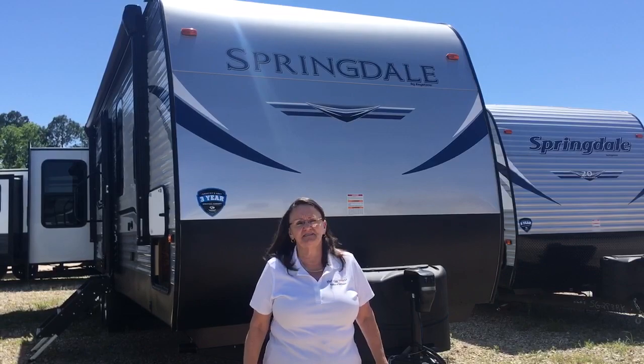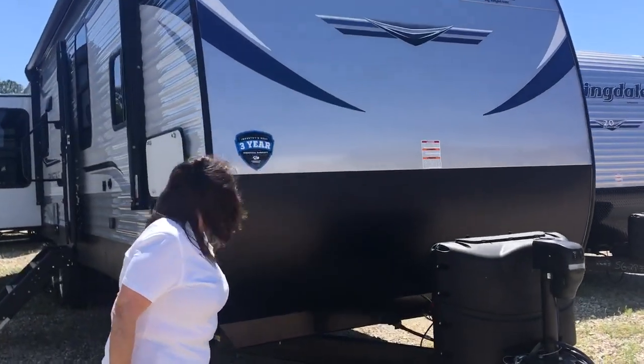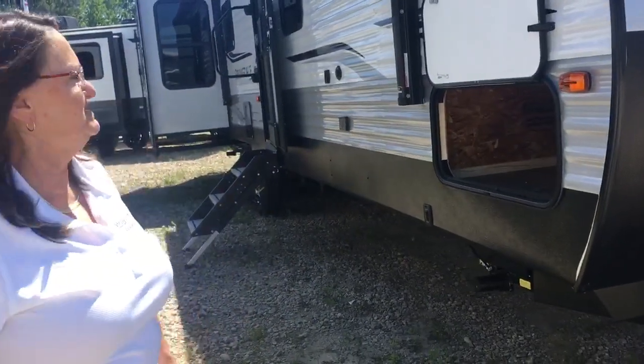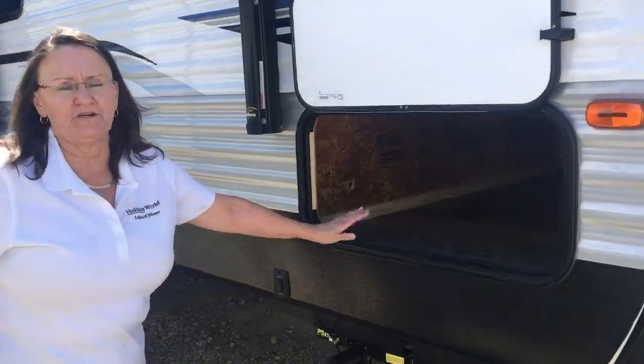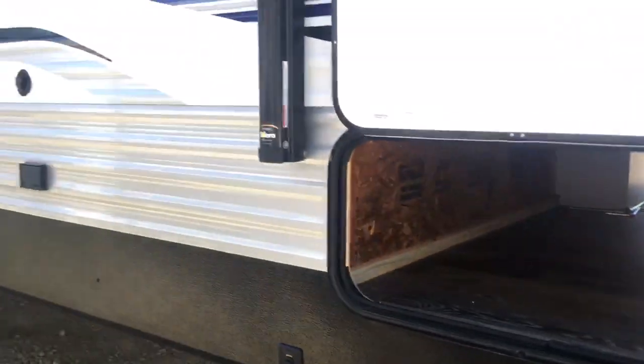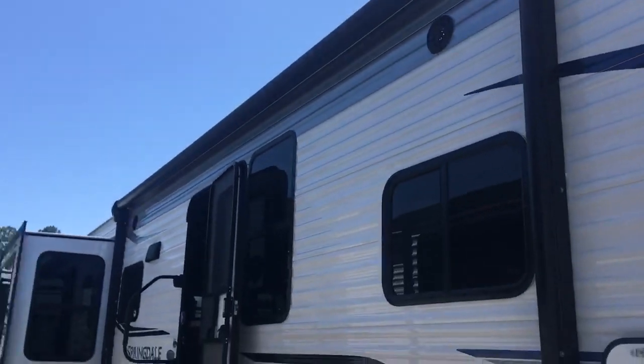This is a nice size unit. It has an electric jack and electric stabilizer jacks. We also have a big pass-through storage right here.